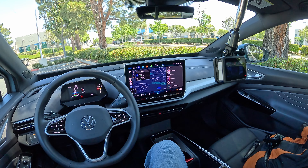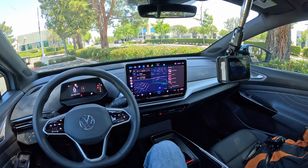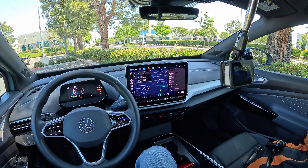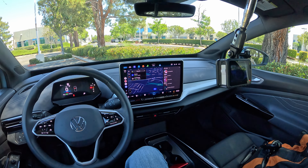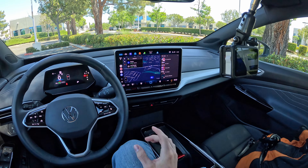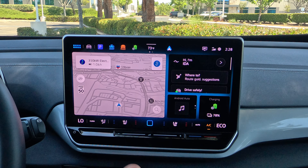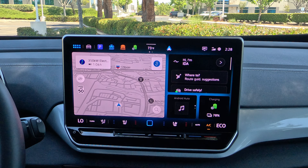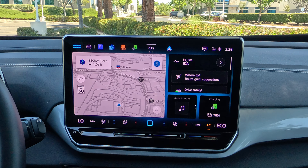This is an updated system for the Volkswagen ID.4, and as I understand it, not all models are getting it. Some of the more basic ID.4s are sticking with the 12-inch screen. I'm not sure if that's running the previous operating system or this version on the smaller screen — I think it's the older operating system. But on this one, coming to the home screen, this is kind of what you're going to see — your basic home screen. It's essentially an app screen, and we'll get back to that in a moment.